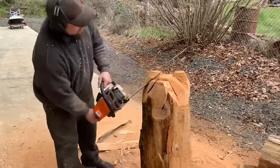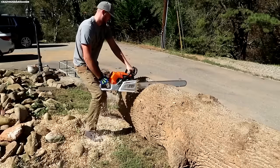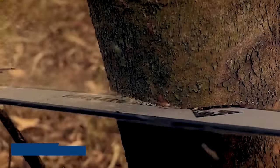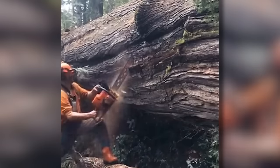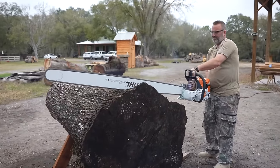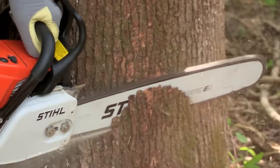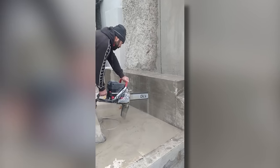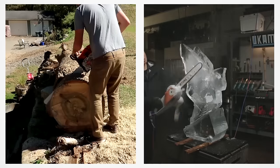Even in creative endeavors, chainsaws find use in ice carving and winter swimming in Finland, showcasing their versatility. The Fontini Group shines in the chainsaw industry, renowned for its cutting-edge stone mining chainsaw machines. Positioned as a leading company, their commitment to continuous improvement and integration of the latest technology has firmly established their prominence. Through extensive research and development, the Fontini Group not only enhances existing technologies but also pioneers innovative ones. Chainsaws, once basic cutting tools, have evolved into indispensable assets across a spectrum of activities.